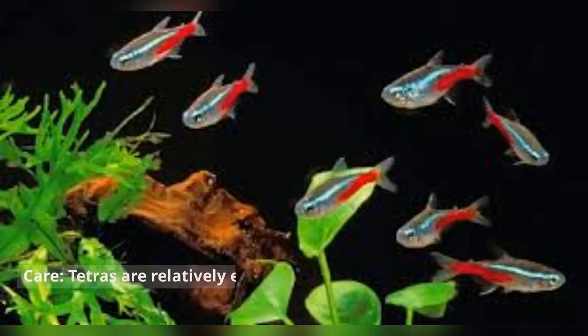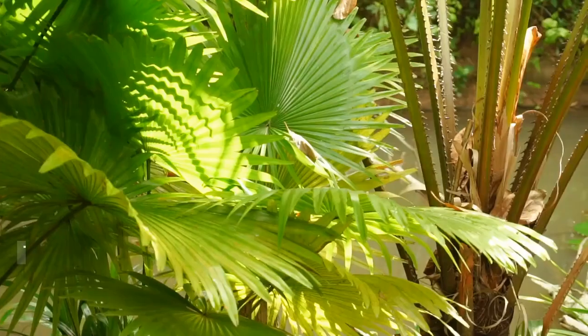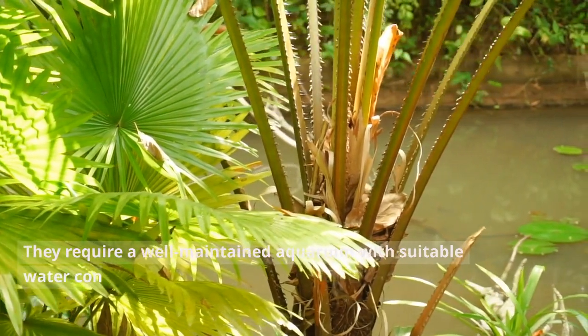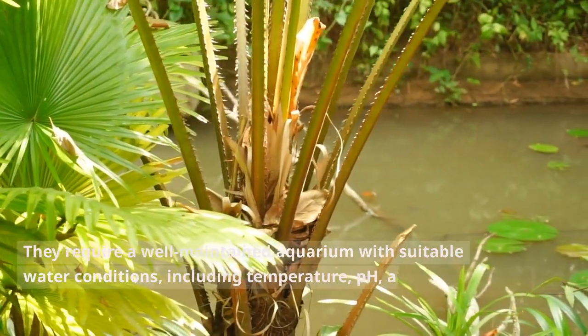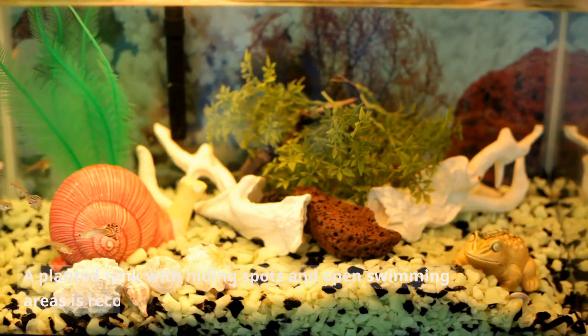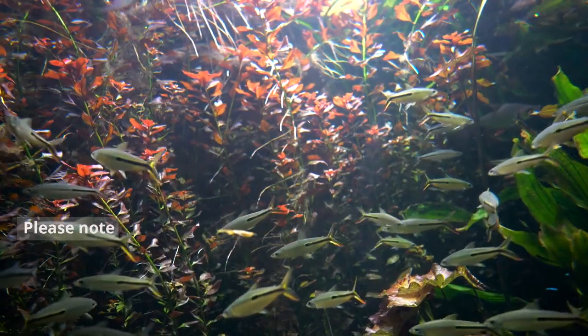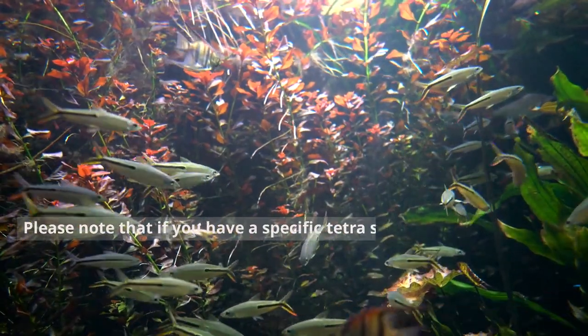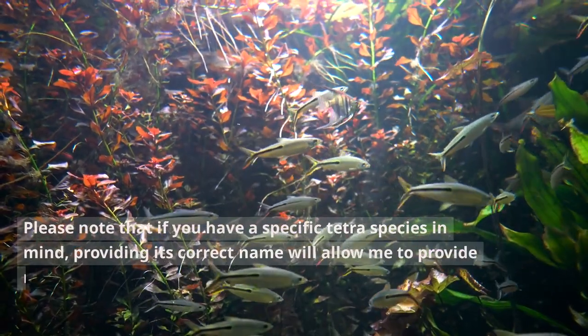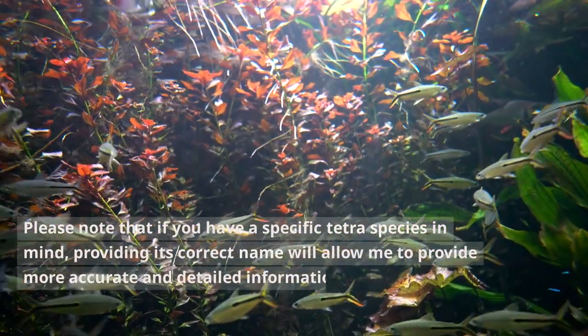Tetras are relatively easy to care for and are suitable for beginner fish keepers. They require a well-maintained aquarium with suitable water conditions, including temperature, pH, and water hardness specific to their species. A planted tank with hiding spots and open swimming areas is recommended. Providing the correct species name will allow for more accurate and detailed information about that particular fish.